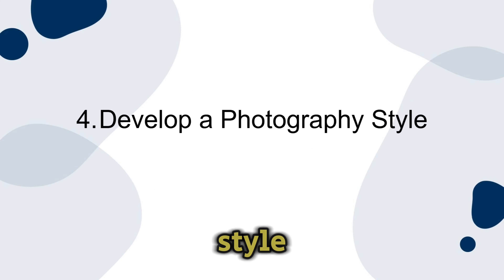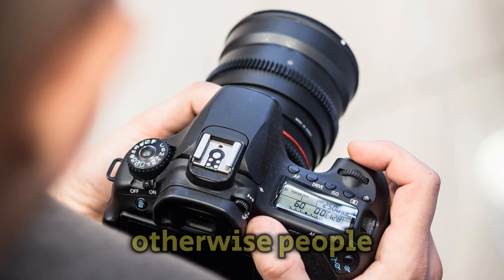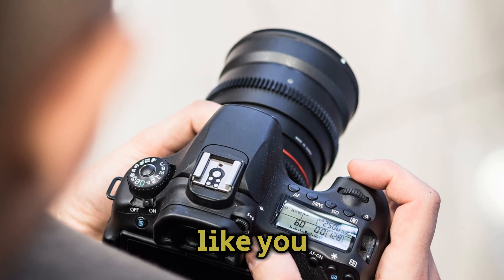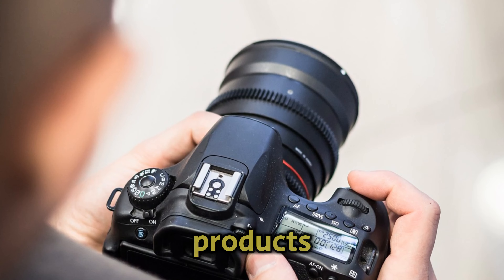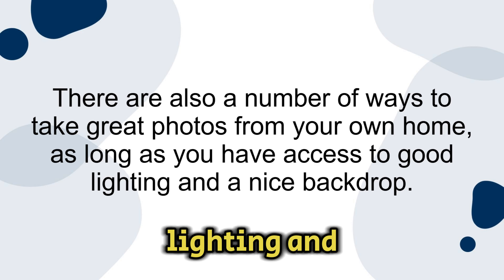Number four: develop a photography style. The pictures you take of your products need to be eye-catching, otherwise people might overlook your Etsy shop listings. If you like, you can hire a professional photographer to take high quality photos of your products. There are also a number of ways to take great photos from your own home, as long as you have access to good lighting and a nice backdrop.